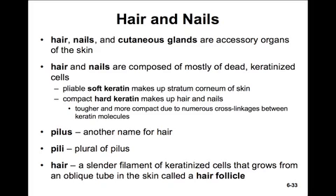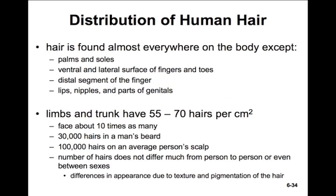Another name for hair is pilus, the plural of which is peli. Hair are very slender filaments of keratinized cells that grow in an oblique tube of skin called the hair follicle. Hair is found almost everywhere on the human body, except on the palms and the soles, the ventral and lateral surfaces of the fingers and toes, and the distal segments of the fingers. The lips, nipples, and parts of the genitals are also hairless. The limbs and trunk have about 55 to 70 hairs per centimeter squared.